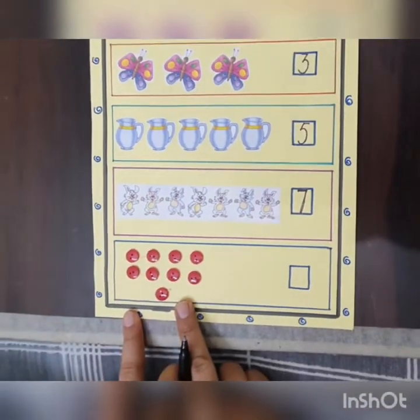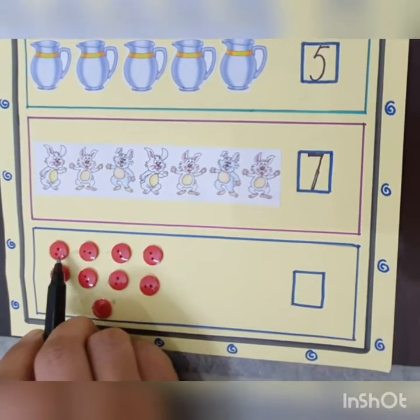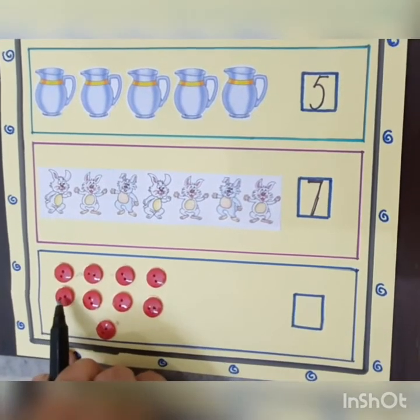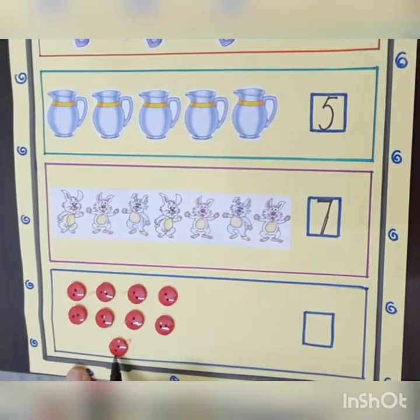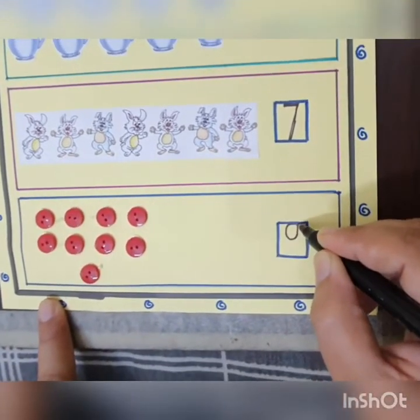These are buttons. So, let's count. How many buttons are there? One, two, three, four, five, six, seven, eight and nine. So, we will write number nine here.